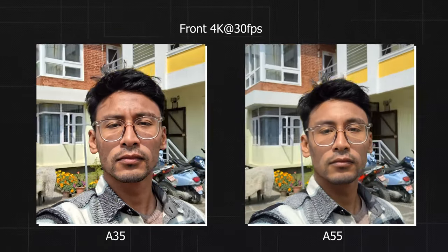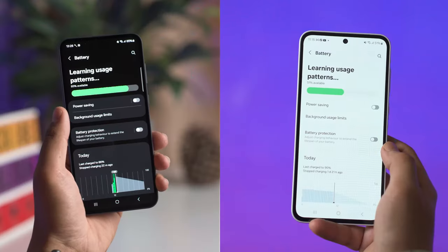For the front camera video, the A55 has a wider field of view than the A35, but the video quality looks similar at a glance with similar colors. The A55 has a natural depth effect and the A35 seems to slightly over-sharpen the face. There's not much difference in stabilization — both do a very good job.